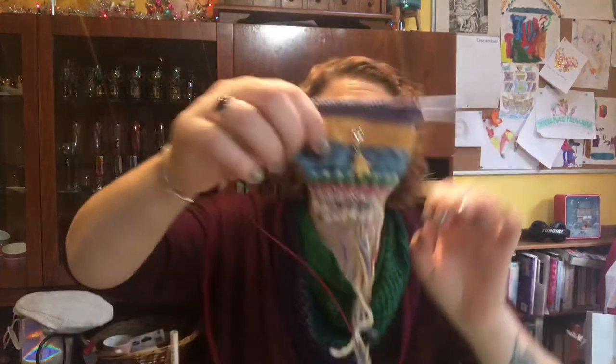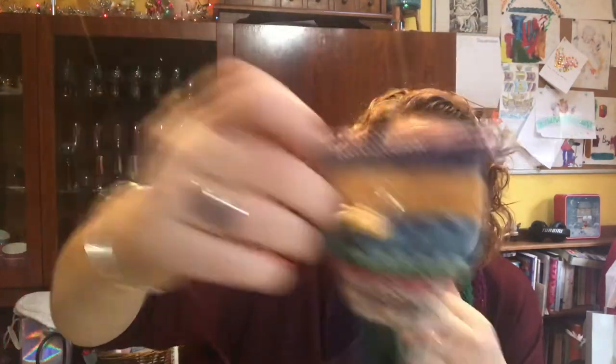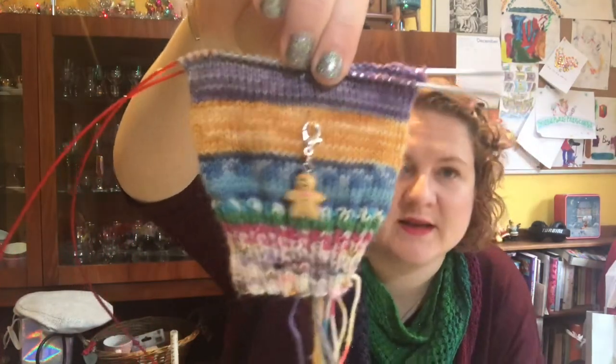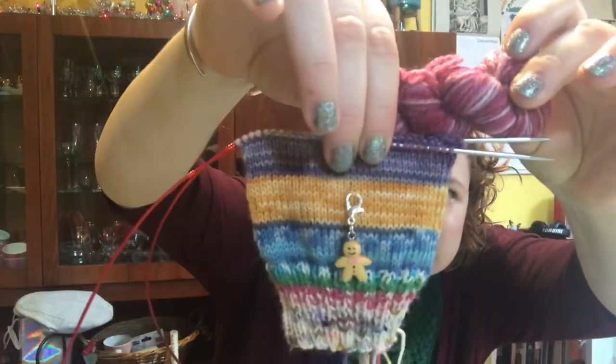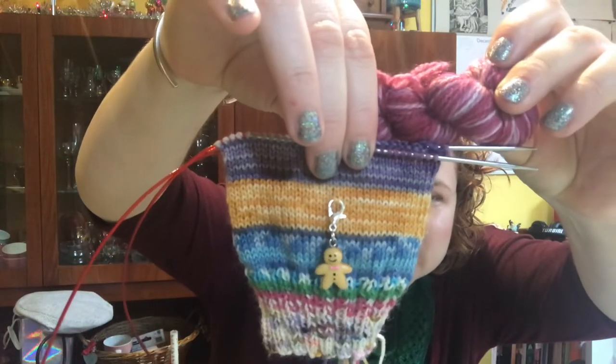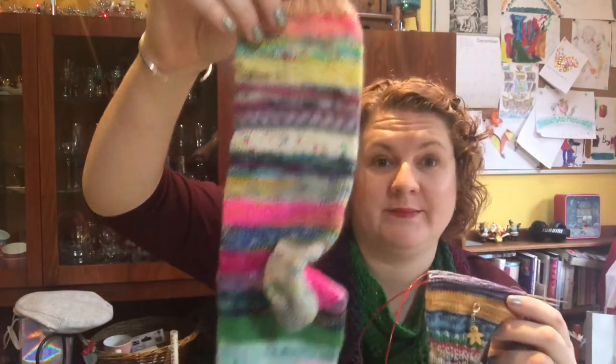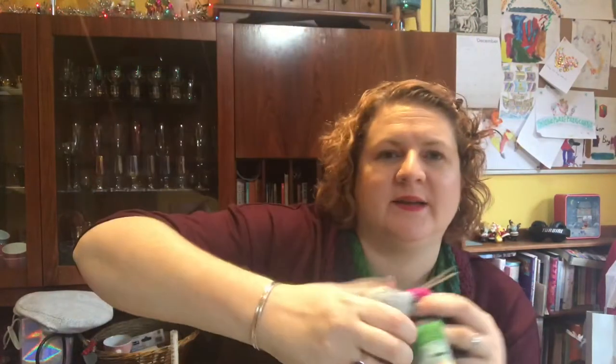Right, now I can show you the sock — sock the second. Don't these colours look gorgeous together? That heel looks weird though.